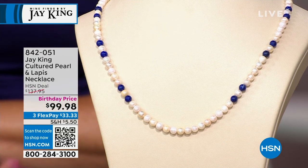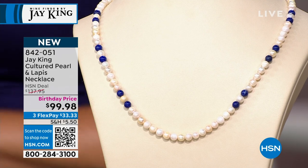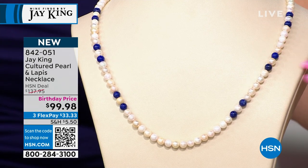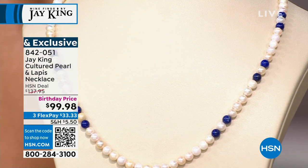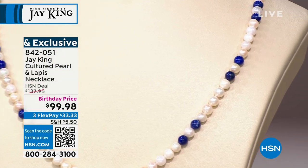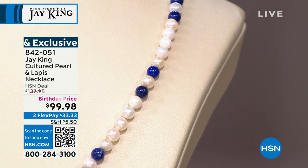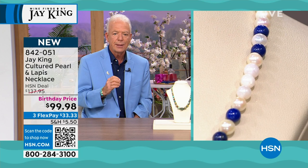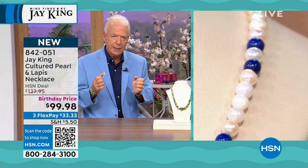We also have a cultured pearl and lapis necklace available on a birthday price — this feels very regal and royal. Here's the thing: this is one of the biggest requests. Anytime I have pearls, we blow out. The reason I don't have a lot of pearls in my line is because pearls — it's almost like being in the diamond business. You almost have to be born into it to really get the real quality and to get it at the right value.